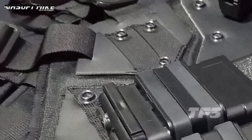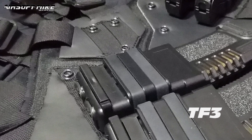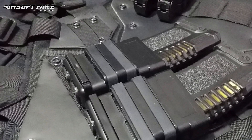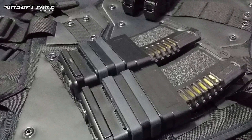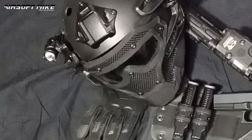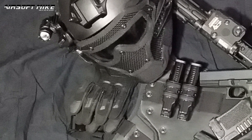Remember this vest that I featured in one of my recent reviews? As much as I love it, I kind of felt something was missing. I love how it's lightweight, I love how it's minimal and looks very futuristic. But I do like to carry quite a bit of gear out there in gameplay.